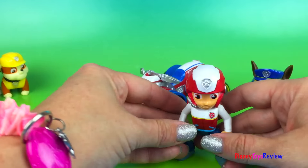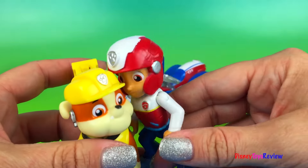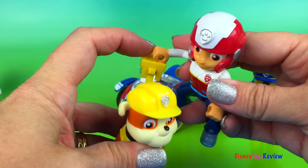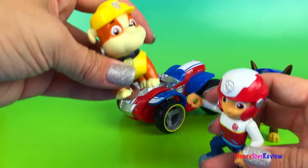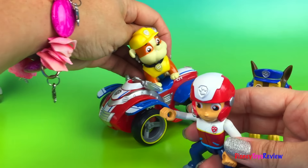Let's see if Rubble likes it. Hey, Rubble! Ruff, ruff! What's the emergency? No emergency, guys! I just wanted to show you my new ATV. Let me help you put that away. There we go. Do you want to get on? Ruff, ruff! Whoosh! This will be fun to ride!